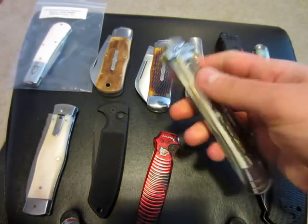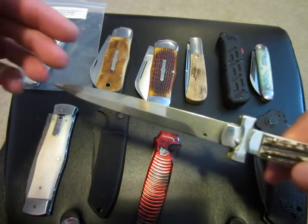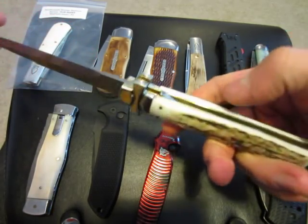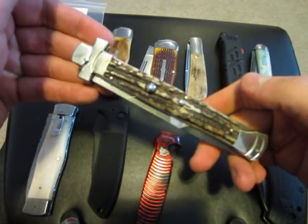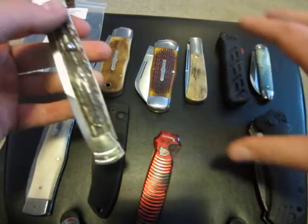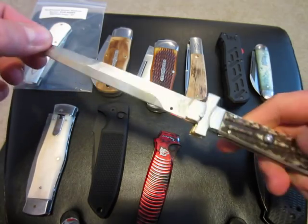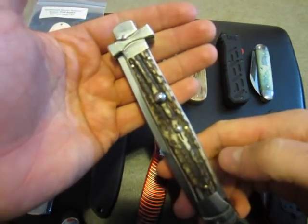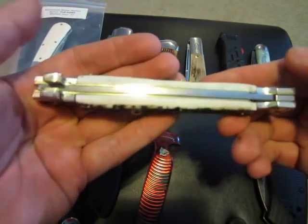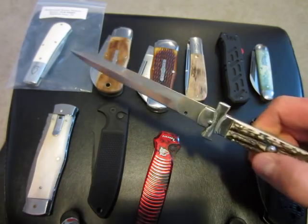Here is an AGA Campolin stiletto with Maltese cross bolsters and stag handles. $100 shipped on this one. I also have a video on this of course. I'm not going to go into too much detail with Italian stilettos, but they're handmade — not the same as precision machine-made knives, so you're going to get some play in the blade. I have other videos talking more at length about handmade stiletto knives. $100 shipped on this cool little auto.